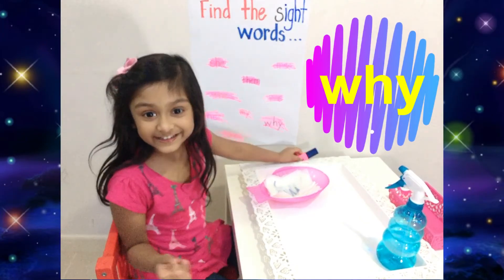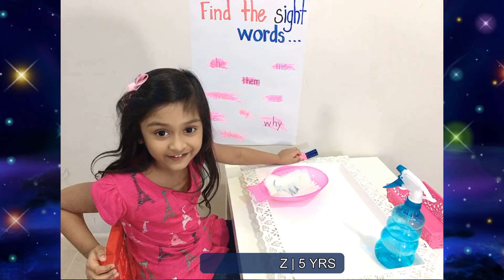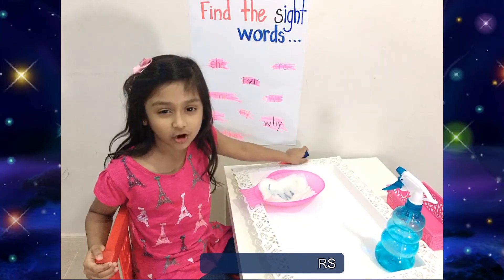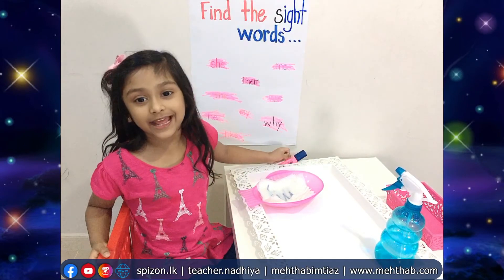Very good, Zaha! We are done with all the words — good job! I hope you enjoy my activity. Bye bye, see you in my next video!